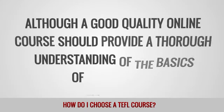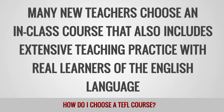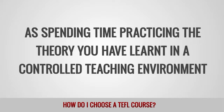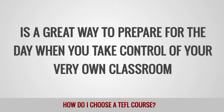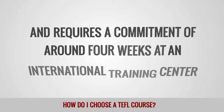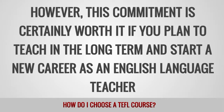Although a good quality online course should provide a thorough understanding of the basics of EFL teaching, many new teachers choose an in-class course that also includes extensive teaching practice with real learners of the English language. The benefits of an in-class course are self-evident, as spending time practicing the theory you have learned in a controlled teaching environment is a great way to prepare for the day when you take control of your very own classroom. Unfortunately, an intensive in-class TEFL course is considerably more expensive than an online option and requires a commitment of around four weeks at an international training center. However, this commitment is certainly worth it if you plan to teach in the long term and start a new career as an English language teacher.